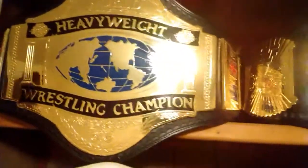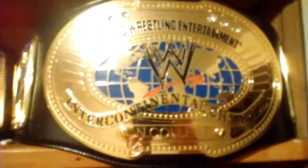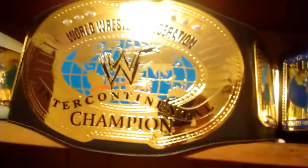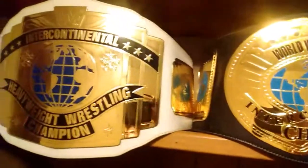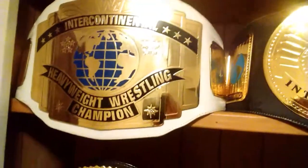Starting off with the WWF Hogan 86, the WWF Winged Eagle, got a little mini Rated R right there, and the WWF Classic Tag, the WWE Oval IC, my nameplate, the WWF Oval IC, the Classic Intercontinental on a white strap — it's also signed by Shawn Michaels.